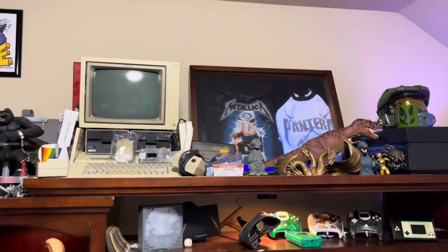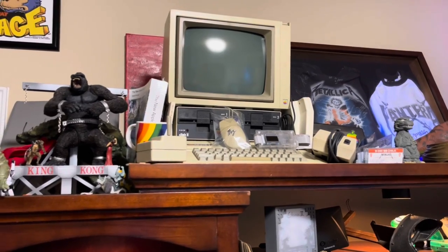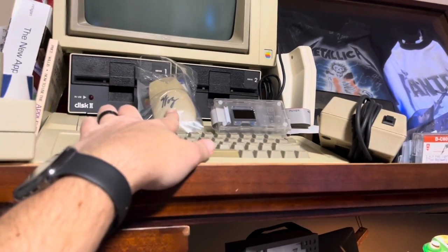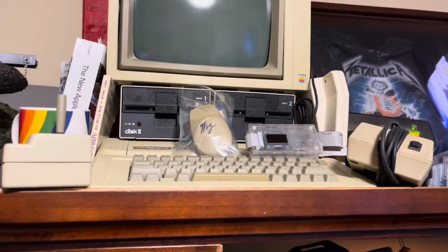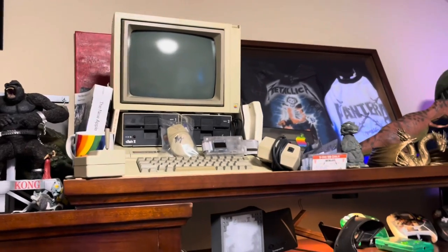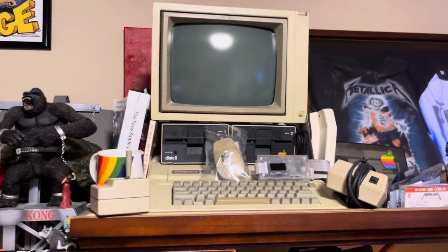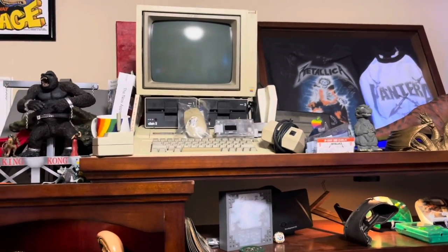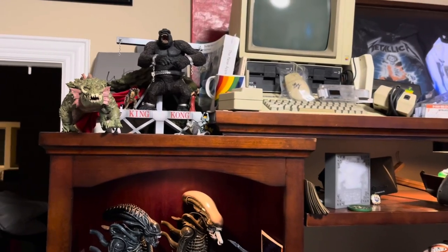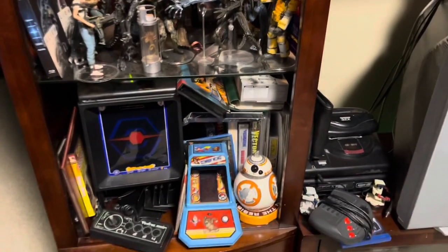I have two autographed shirts — Metallica and Pantera. There's an Apple IIe here and another one in the garage. This is an autographed Steve Wozniak mouse — you can actually buy those signed by the man himself for not much money. I also have a Floppy Emu device, which I bought for a different project but plan to use more in the future. There's also a Vectrex I haven't been using lately.